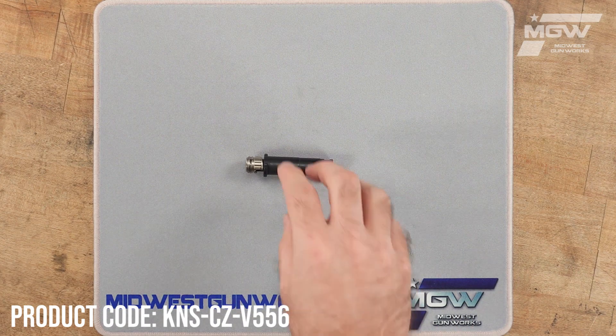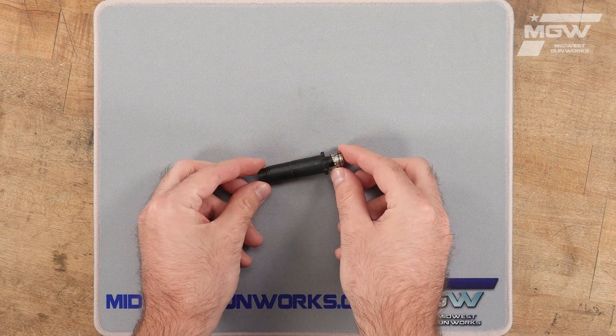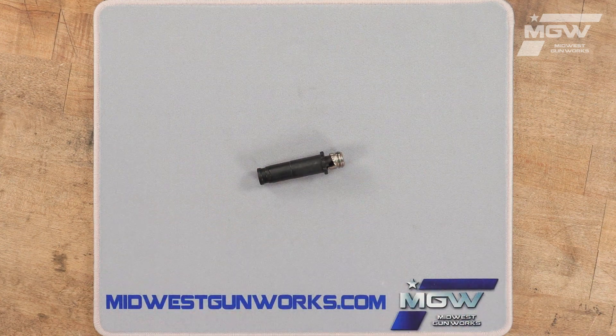Welcome back everybody. Today let's take a quick look at an adjustable gas regulator from K&S Precision for the CZ BRIN II model rifles chambered in 5.56 by 45 millimeter, except for the 8 inch barrel variants.